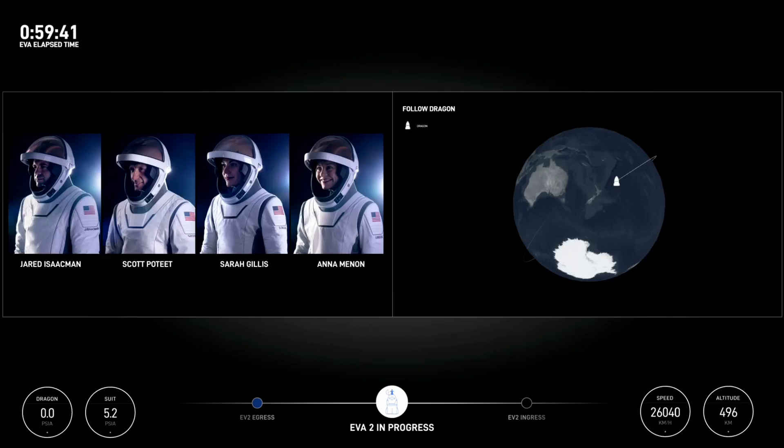EV1's good. EV2's good. 4-2's good. Copy — coming on in. And just like that, Sarah's going to start making her way in. All of the striker plates are clear.